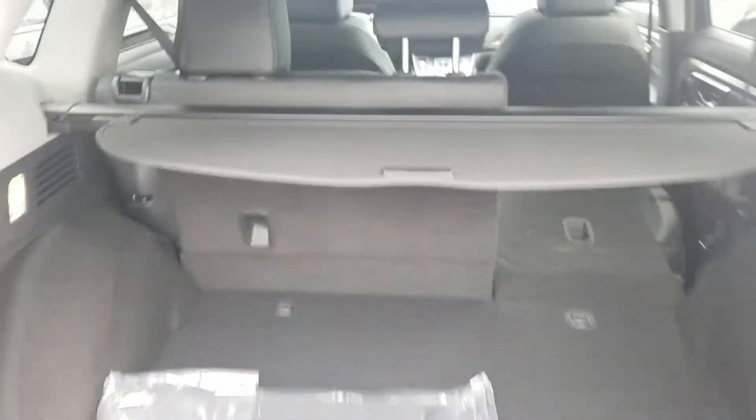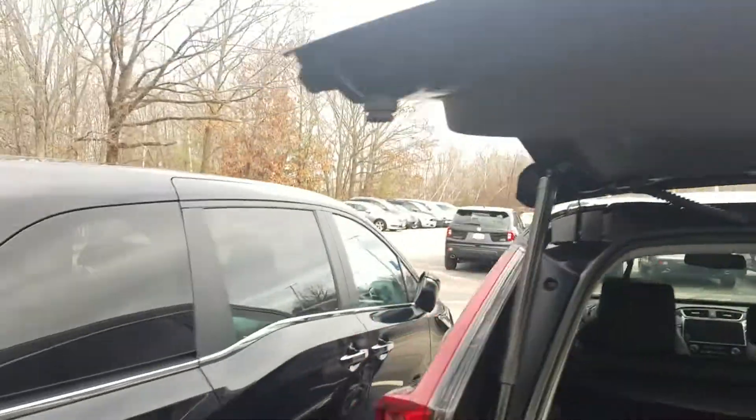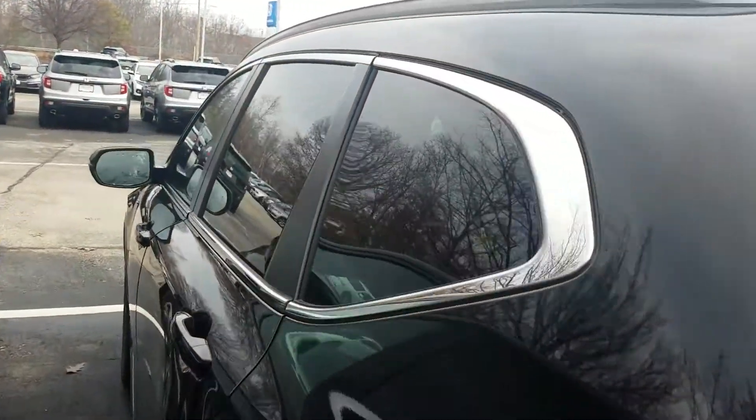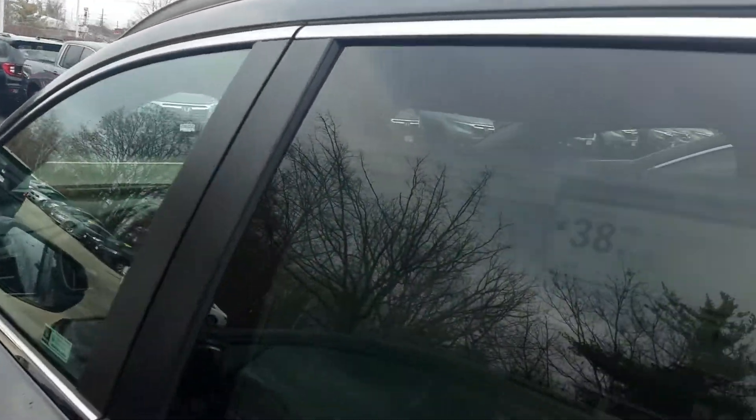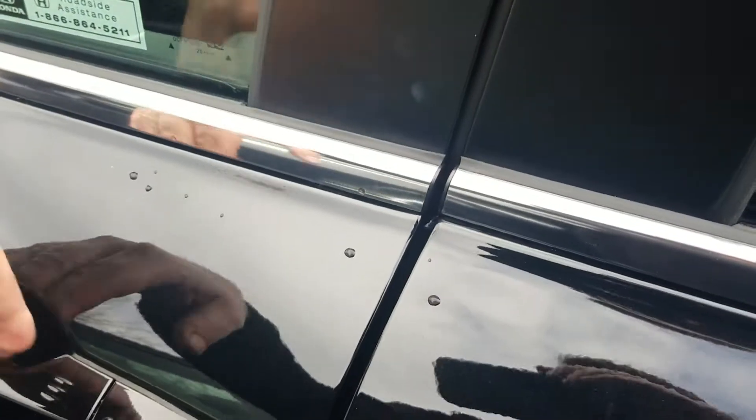We also have a cargo cover, which provides sun protection and privacy. One touch gets us out on the power lift tailgate. We do have a complete keyless entry system, which means that so long as the keys are in your pocket or your purse, you just put your hand in the handle and it unlocks. Conversely, you can simply walk away from the vehicle and it will automatically lock up for you.